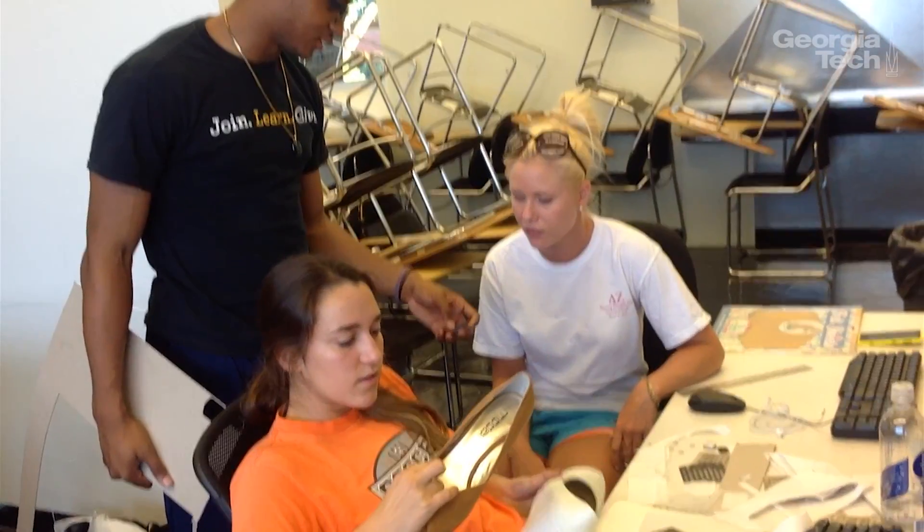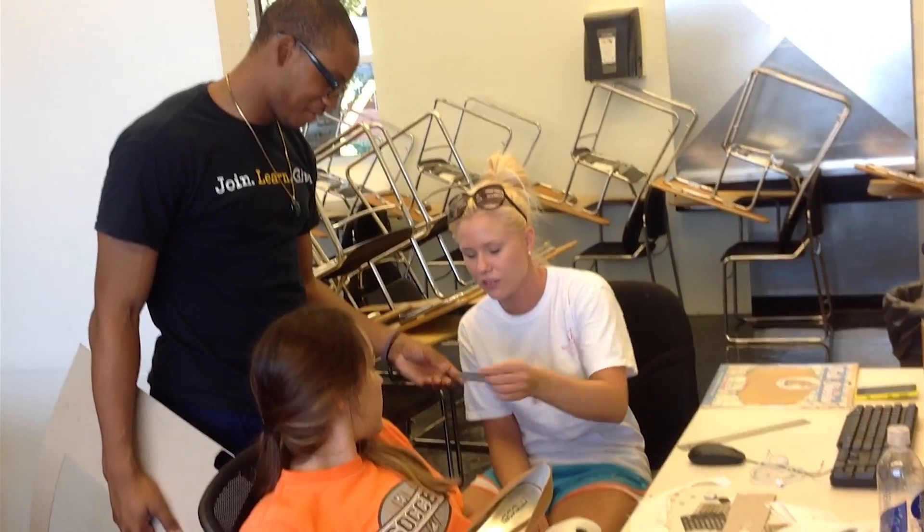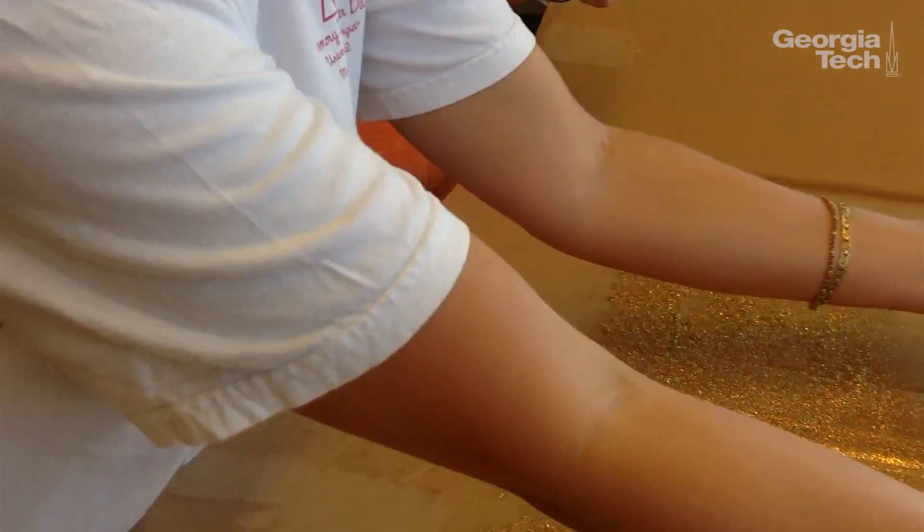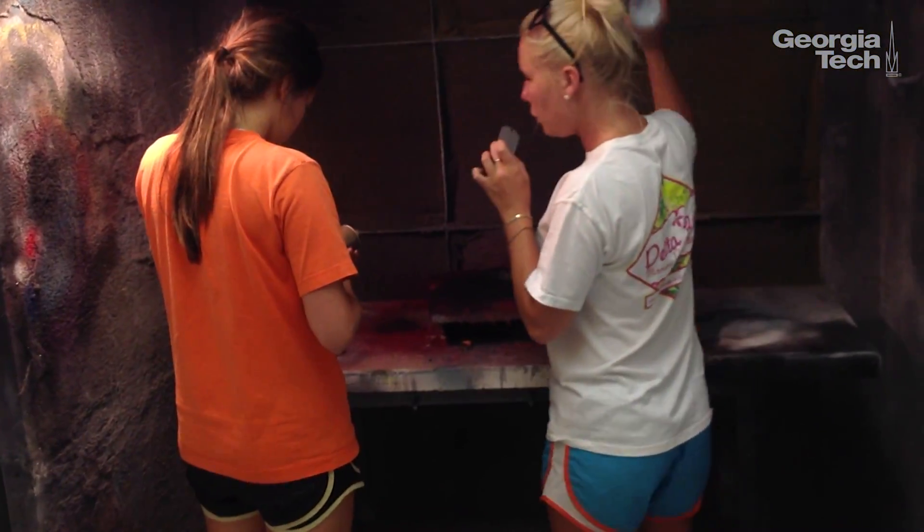I'm Maren Sani, I'm from Noonan, Georgia, and I'm studying industrial design. I was super excited because some of our projects are more technical-based and we have a lot of research and stuff. So when I saw something like this that was really creative and open-ended, I wanted to do this.